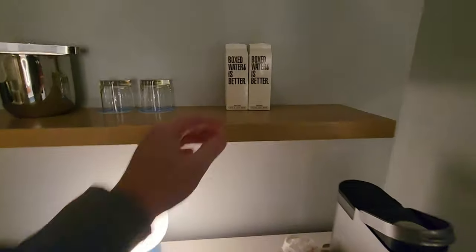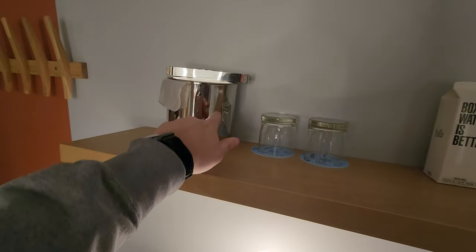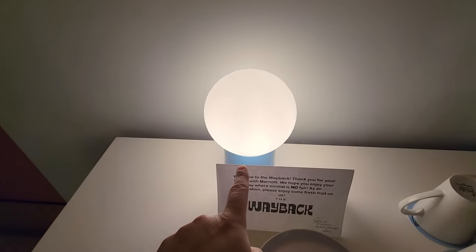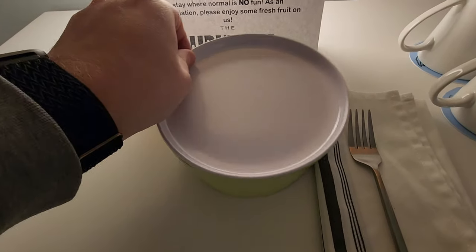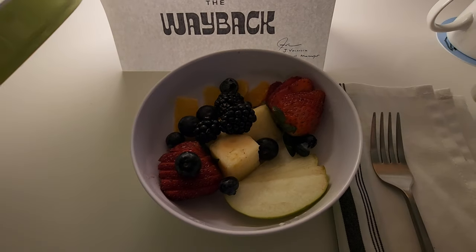This little wet bar is really cool. They've got some boxed water here for you, a little ice bucket, your traditional glasses, a little light-up ball, and look at this — I was wondering why there's a bowl with a fork. It's not weird at all — it's awesome because they put fruit in the room.